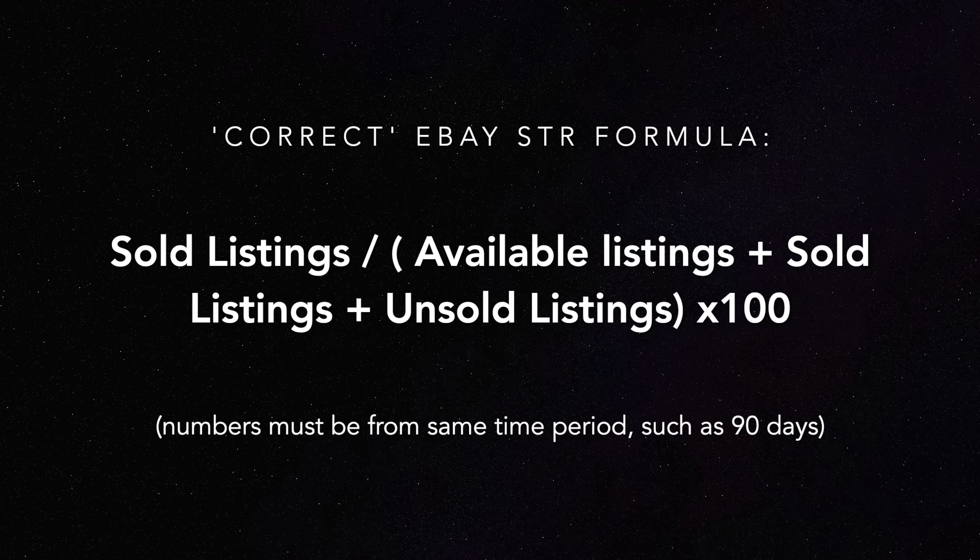For those interested, a much more correct eBay sell-through rate formula would be: sold listings divided by the total of available listings plus sold listings plus unsold listings, then times 100 to get the percentage. As you can see, this one's more complicated with more steps and calculations, which is why most resellers stick with the simplified version.